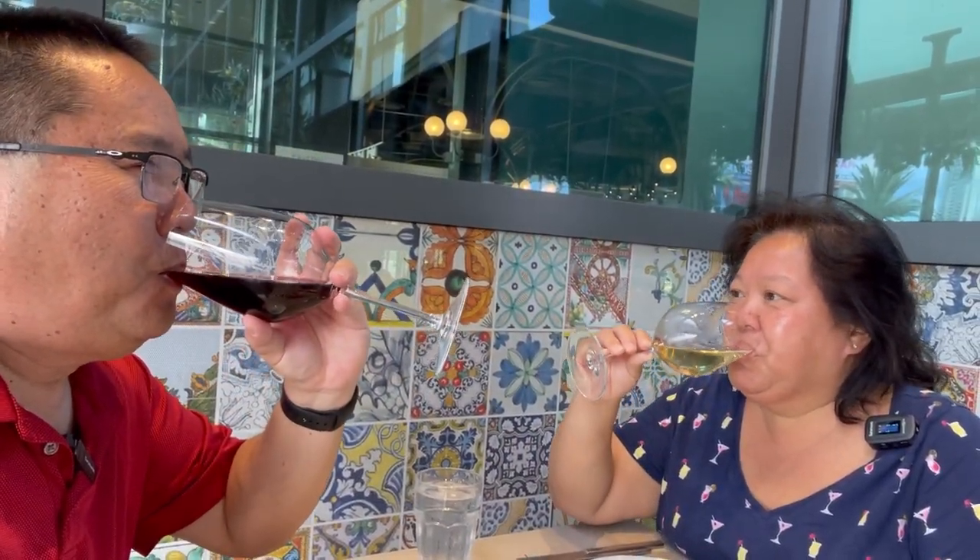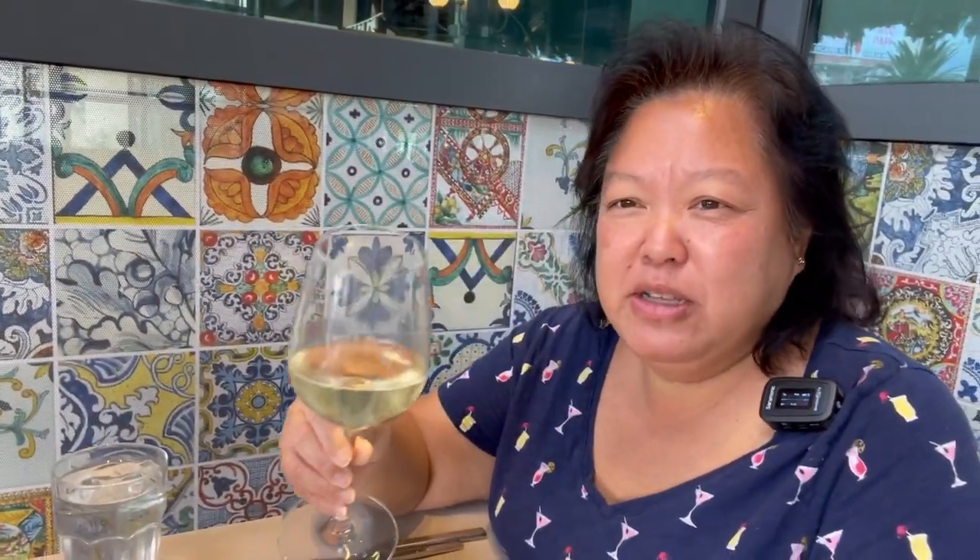Starting out with a glass of Italian red and I have prosecco. How do you say cheers in Italian? Cheers — cin cin! It's a little fruity, tastes really nice. Mine tastes very grapey, very good. It smells sweet but it isn't that sweet. You really can't go wrong with a glass of red.